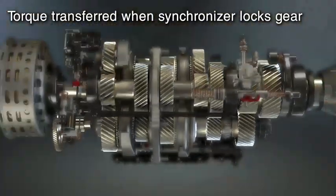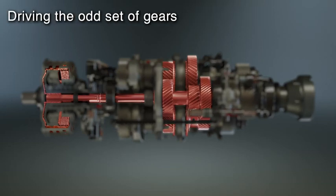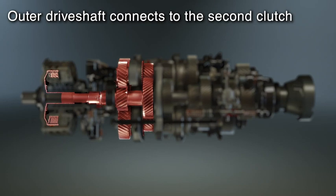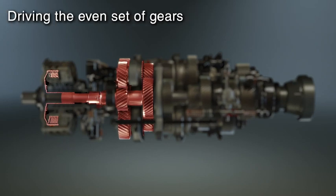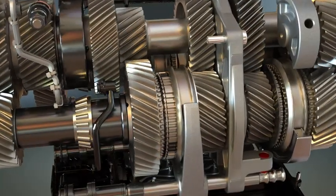Like a manual transmission, all gears in the Tremec DCT mesh constantly — no torque is transferred until the synchronizer locks the gear to the shaft. The Tremec dual clutch transmission features an inner drive shaft connected to one clutch driving the odd set of gears — one, three, five, and seven — while an outer concentric drive shaft is connected to the other clutch driving the even set of gears — two, four, six, and reverse.